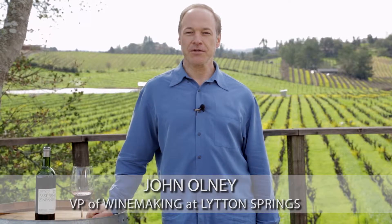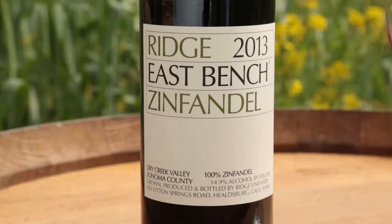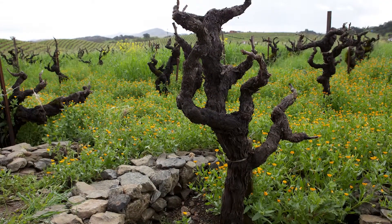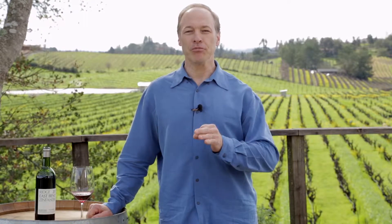This is John Olney. I'm here to talk a little bit about the 2013 Zinfandel from the East Bench Vineyard. This is a wine we've been making since the 2006 vintage, so a relatively new one for us. It's unique in a couple of ways — one, it's 100% Zinfandel, one of the only wines we make which is pure Zinfandel and doesn't have some of the other field blend varietals typically found in many of our Zinfandels, such as Petit Syrah and Carignan.